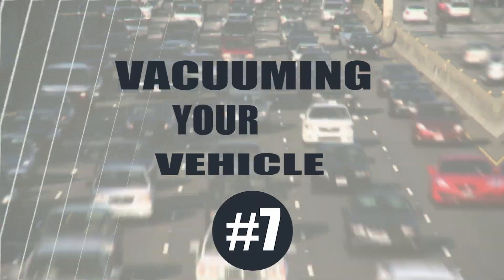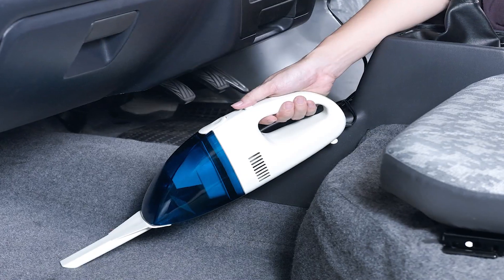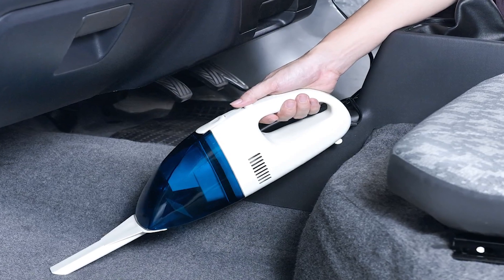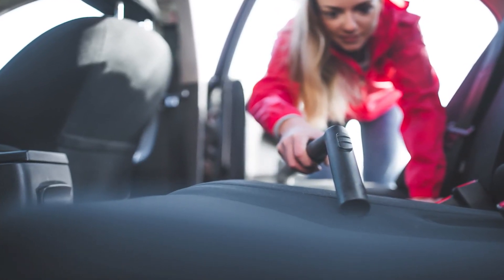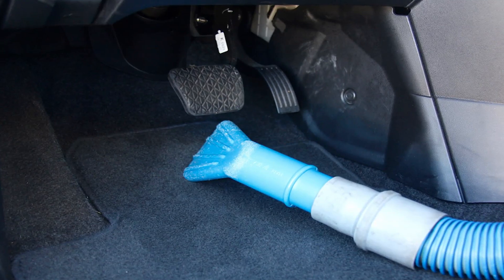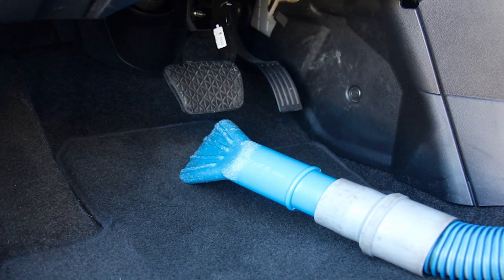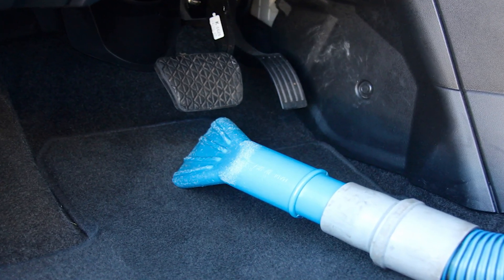Vacuuming your vehicle. It's a good idea to vacuum your vehicle regularly — that'll remove all the dirt and debris that you bring into the vehicle on your feet. If you have a vacuum with a special wand shaped to remove dirt from small places, great! If not, you can make your own. Start by placing a cardboard tube from a roll of paper towels over the end of the vacuum wand.